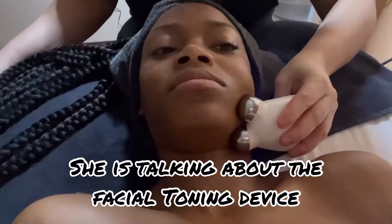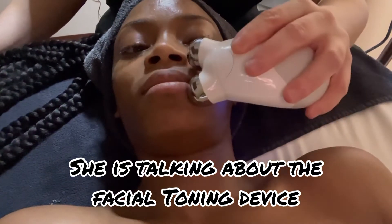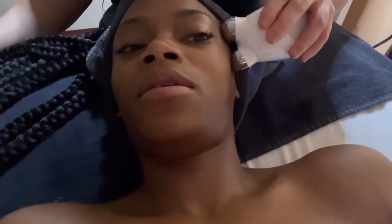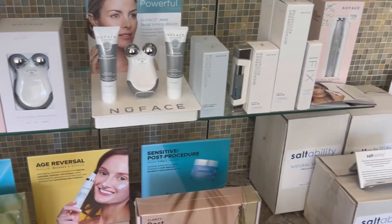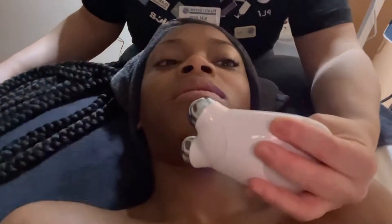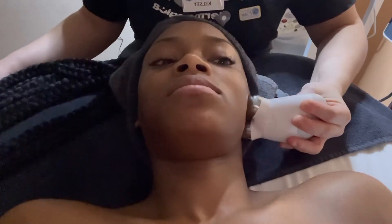Here, these help tone and tighten the face. We have two different ones. I saw it out there when I was looking at the product. So you said it helps with tone and tightening? I call it your non-invasive facelift.